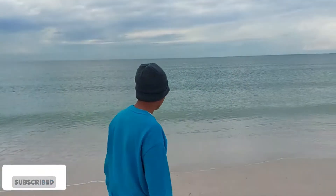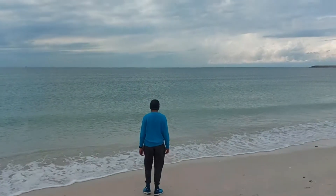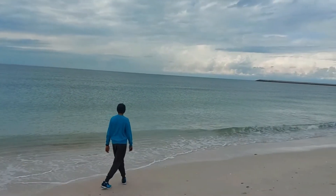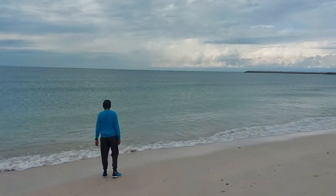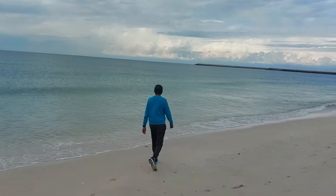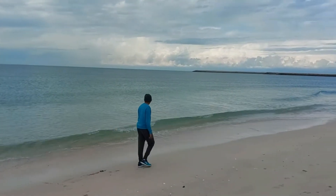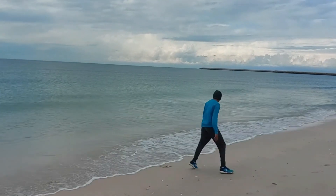Hi guys, welcome back to Sash Talks. Right now I'm in Hamriya Town Beach. It's a beautiful three kilometer beach with white and clear sand. You can see that the water is so clean. It's very cloudy here. Normally the shade of the water is turquoise, green or blue in color depending on the weather and the time of the day.